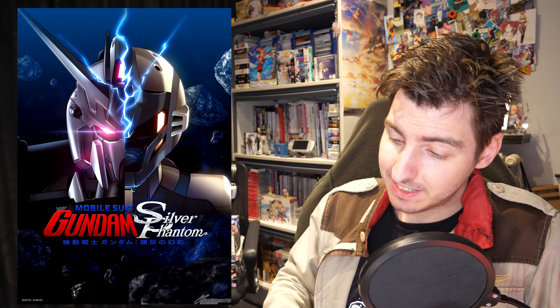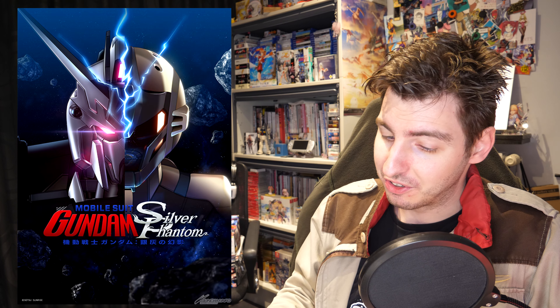Good evening everyone and welcome to Gundam News! This week we got two new trailers for upcoming Gundam projects, and there was one for Silver Phantom and one for Requiem for Vengeance.